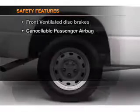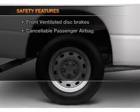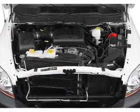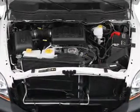If safety is a high priority, rest assured knowing that these top safety components are included: front ventilated disc brakes and a passenger airbag. Call today to schedule a test drive.